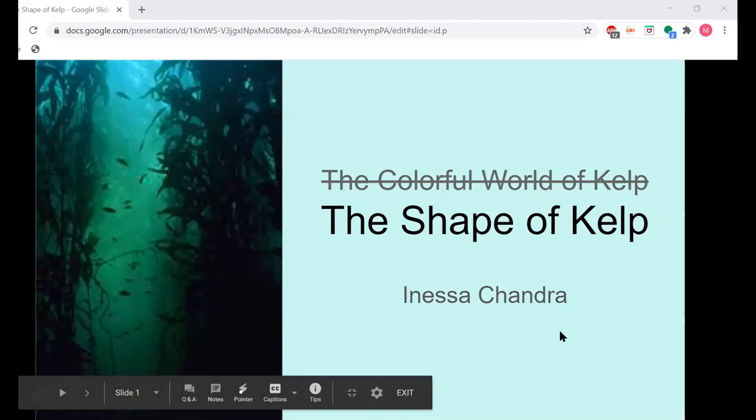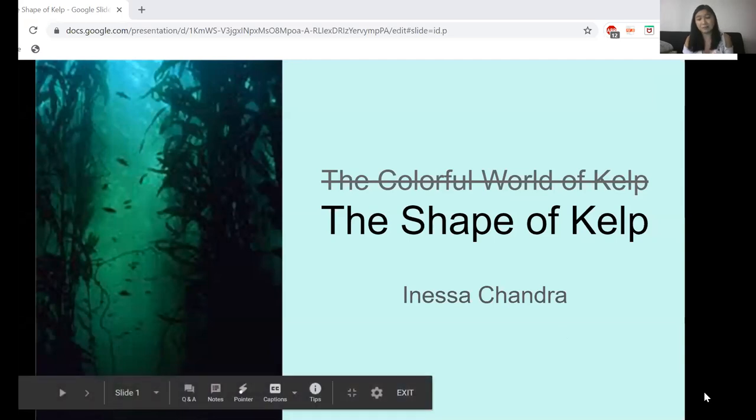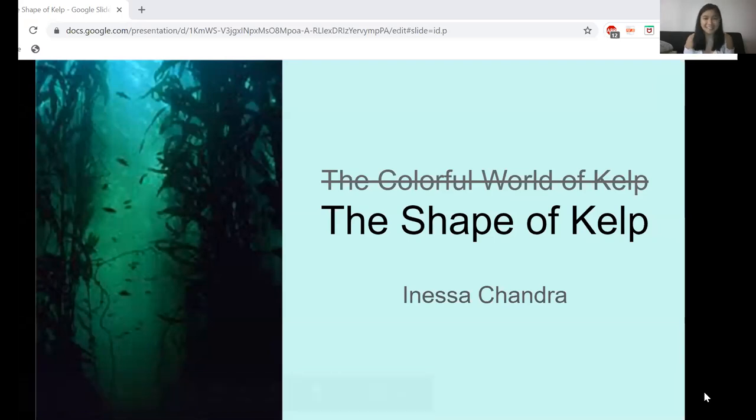Hi everyone, I'm Anessa Chandra, and I thought I would be presenting on the colorful world of kelp — a project based in Catalina about the color light that kelp are exposed to, any biological processes associated with that light exposure, and environmental conditions. However, since this would have been my first time out on Catalina and I was not able to do any of that research, instead I'm going to present my COVID-19 remote research, which I named the Shape of Kelp.